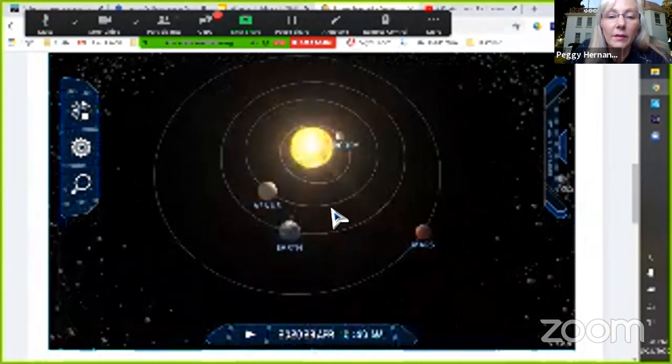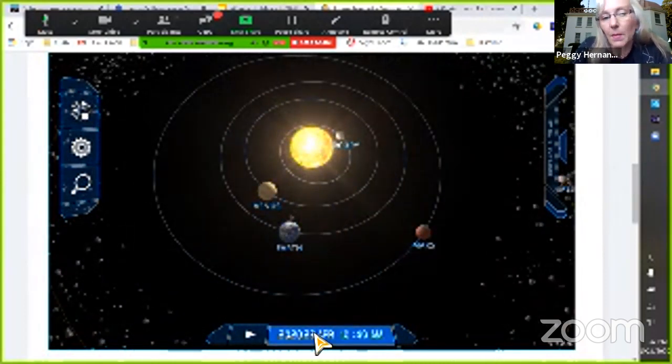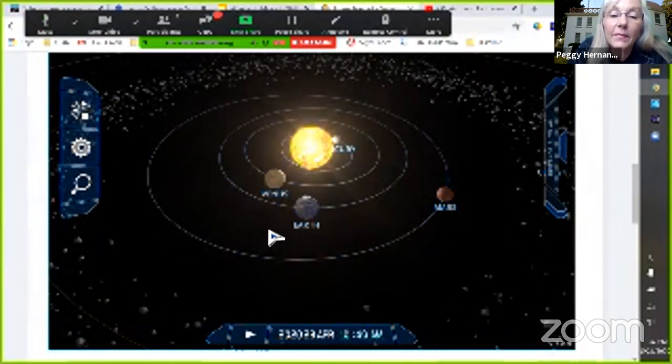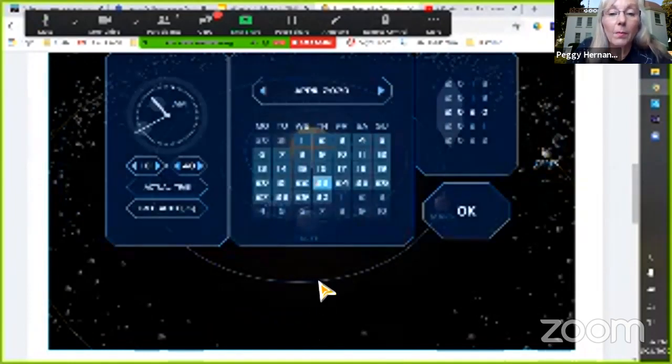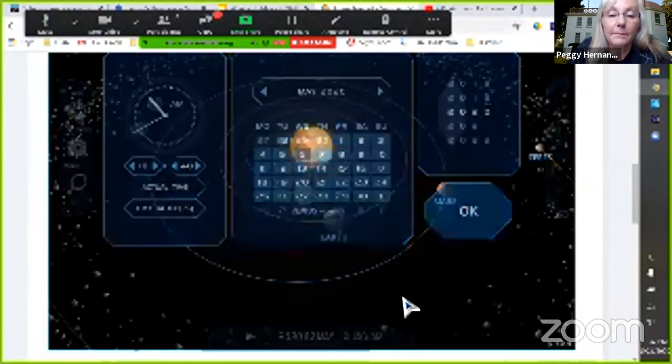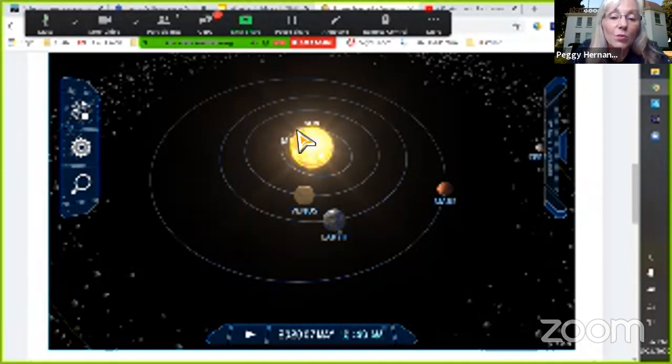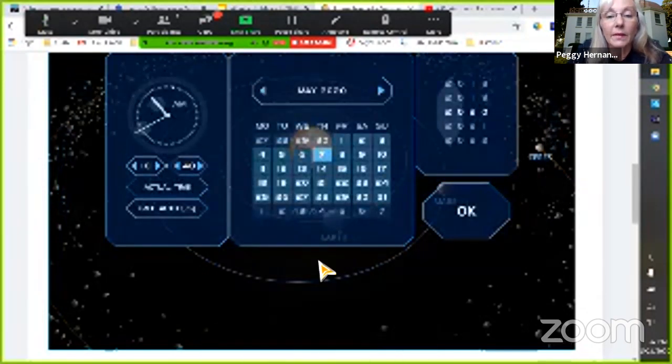On April 23rd — about a month ago — on the nighttime side of Earth you'd look out and see stars. Right at the junction between sunrise and sunset, as soon as it was getting dark, we could totally see Venus. We couldn't see Mercury at all. Two weeks later, on May 7th, Earth and Venus both moved a bit in their orbits — to see Venus we were having to skim right along the edge of the sun. We still couldn't see Mercury on May 7th.